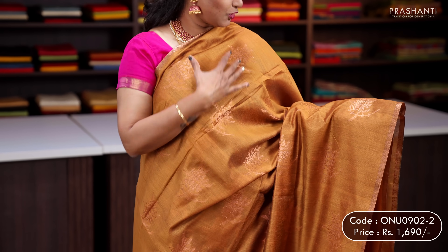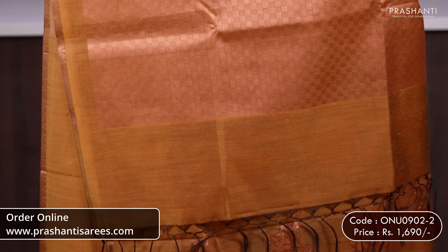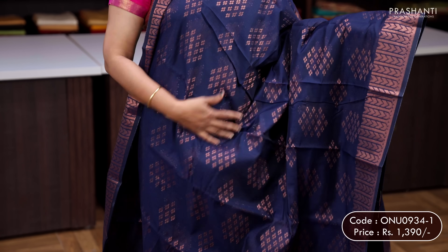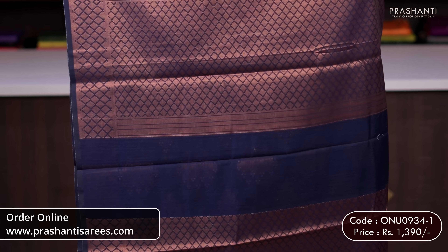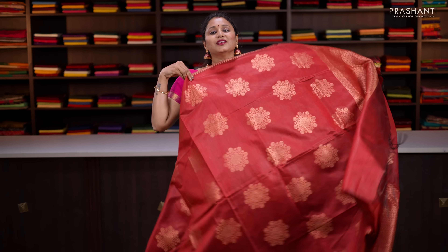Mustard — another pretty colour with simple piping zari borders along with floral motifs woven in copper zari running all over the body. A rich self pallu in geometric pattern and a matching brocade blouse, priced at 1,690. Navy blue — another pretty colour with geometric zari woven borders on either sides, and the body has got simple geometric motifs woven in antique zari running all over. A rich self pallu and a matching brocade blouse, priced at 1,390.